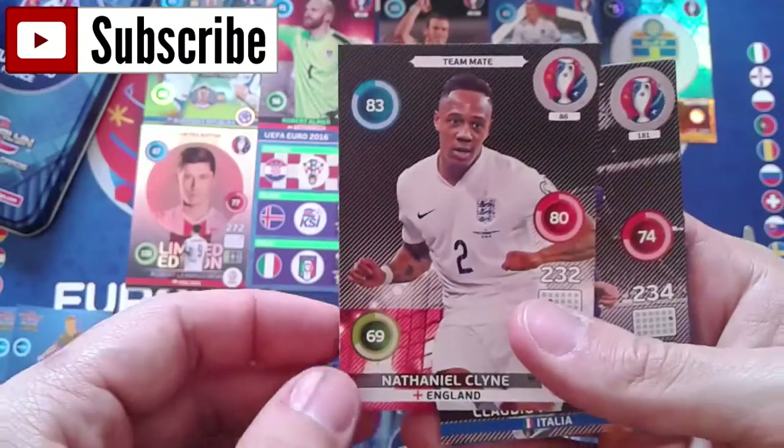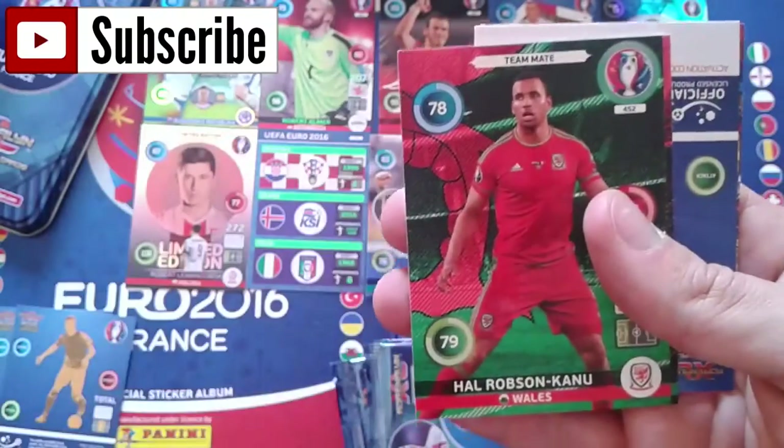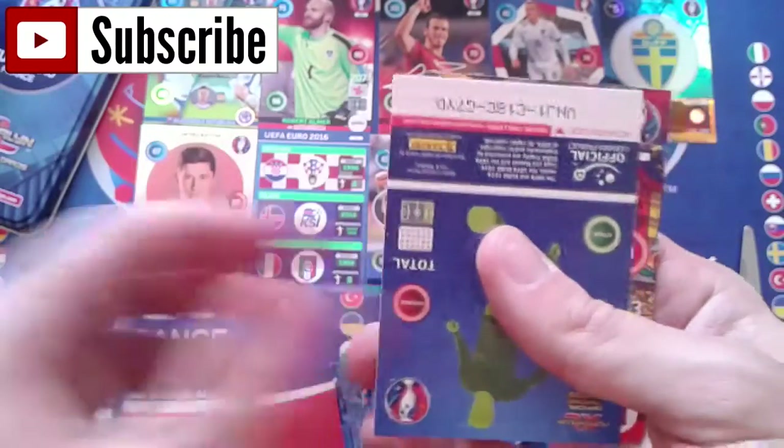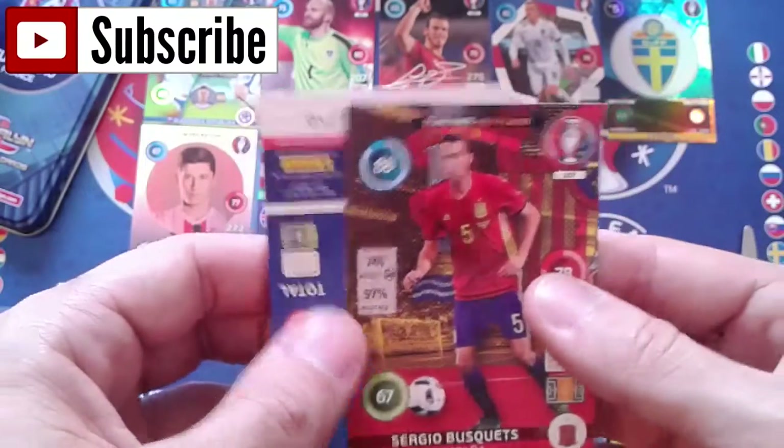From the fifth booster: Nathaniel Clyne England, Claudio Marchisio, Robson Cano, Kyle Lafferty.